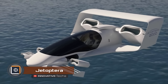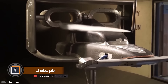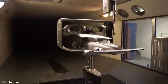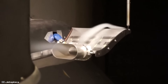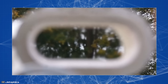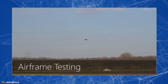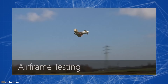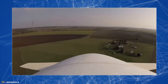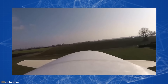American startup JetOptura is developing innovative aircraft capable of reaching speeds of up to 988 kilometers per hour. The innovation lies in the use of bladeless engines on the aircraft. Compared to turbojet and turboprop engines, such units generate 10% more thrust, consume two times less fuel, and weigh 30% less. In addition, such an engine system is more convenient and simpler in terms of transitioning from vertical flight to horizontal flight.